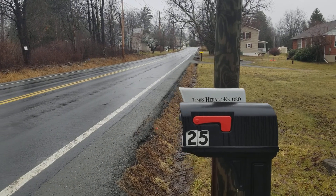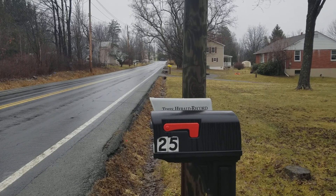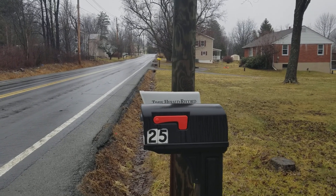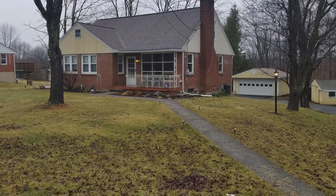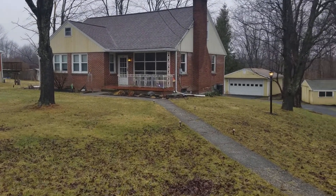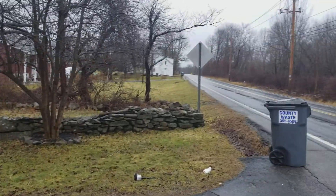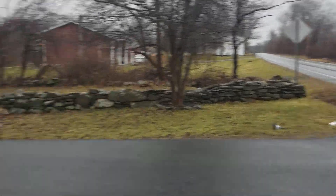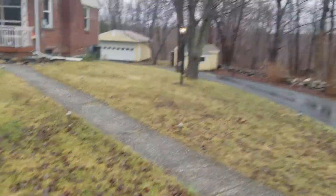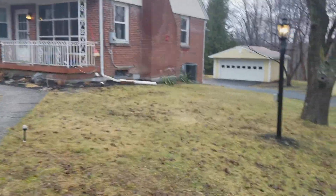Hello everybody, we are looking at 25 Guy Mart Turnpike in Middletown, New York — approximately an hour and 45 minutes out of New York City. This is a single family property with lots and lots of space both inside the house and outside. Let's take a look at this beautiful property on this amazing quiet road in a nice quiet little town.